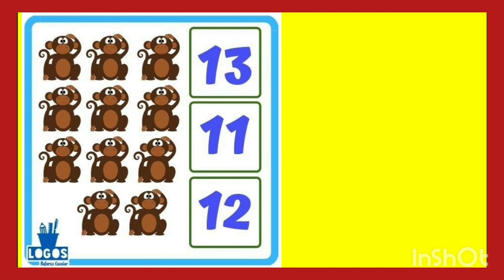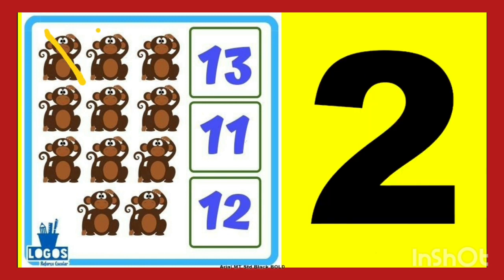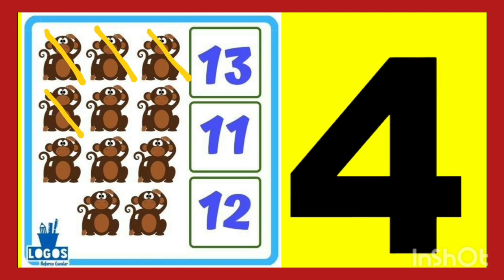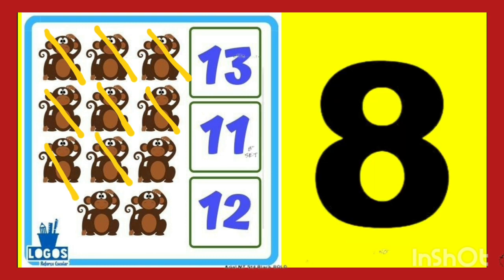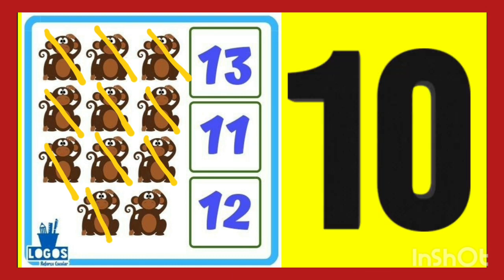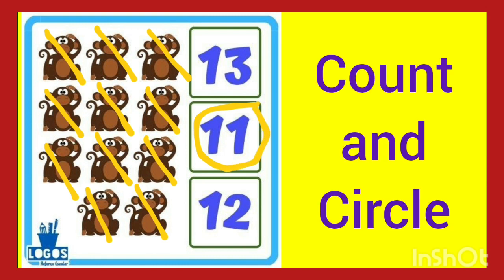Let's count the monkeys. One through eight, nine, ten, eleven. So there are 11 monkeys. So circle the number 11. You have to find the number. Yes, this is number 11. Circle it. Like this you have to count and circle.